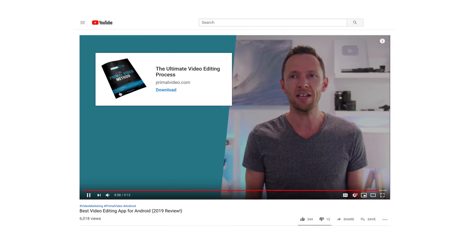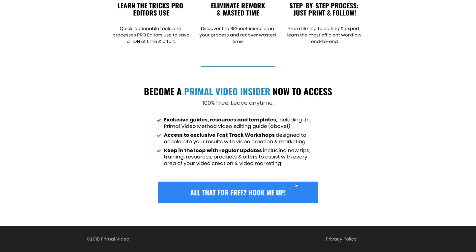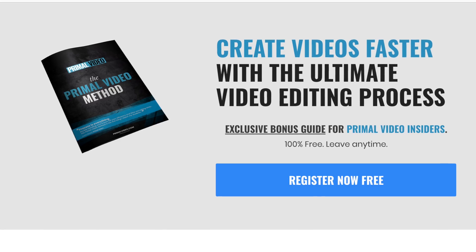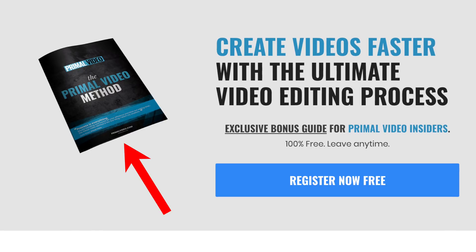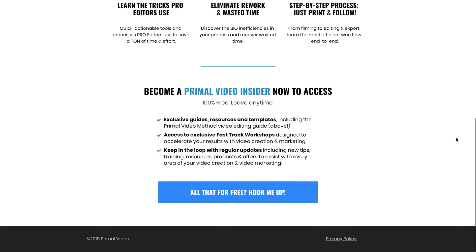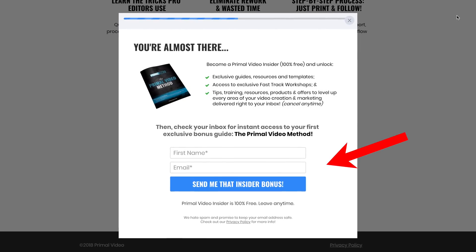Once you've got your lead magnet sorted, the next thing you need to do is create a simple landing page — a super basic one-page web page. This is where you're sending traffic so they can enter their email address and any other details like first and last name, and submit the form to be sent the lead magnet. We like to have a graphic representing the lead magnet, a little text describing it and its benefits, and a field for their email address. Just like the lead magnet, this is something you can grow, build out, and test and update as you go.